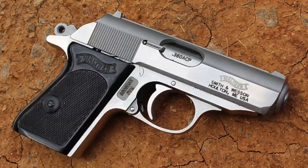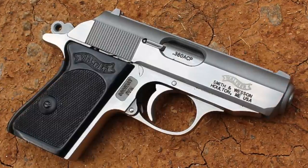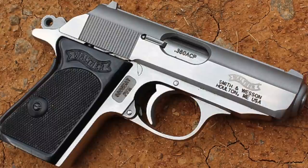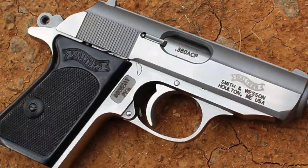Number seven: in 2002, Smith and Wesson started producing the PPK in the U.S. until 2017 under the Walther name. Walther recently picked up PPK production themselves in Fort Smith, Arkansas. So if you have a Walther PPK made between 2002 and 2017, it's actually a Smith and Wesson PPK.